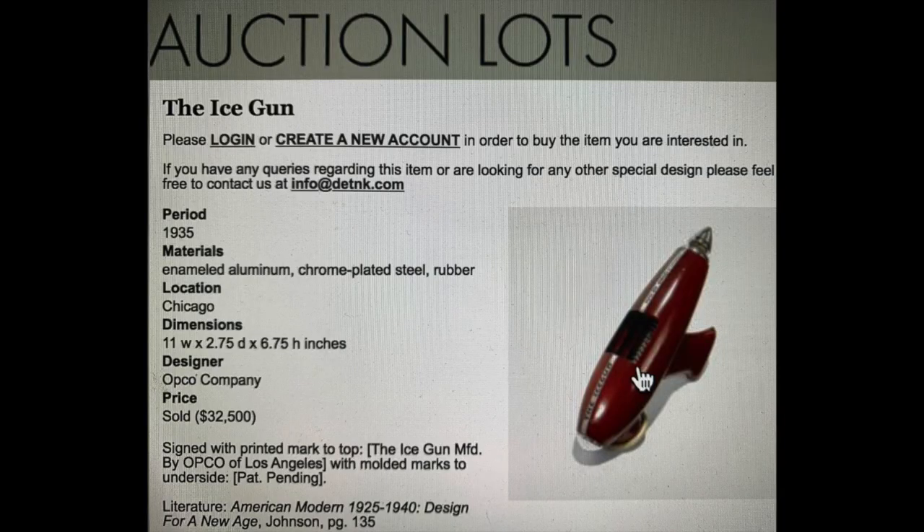Wait — I just found another one that sold for $32,500!